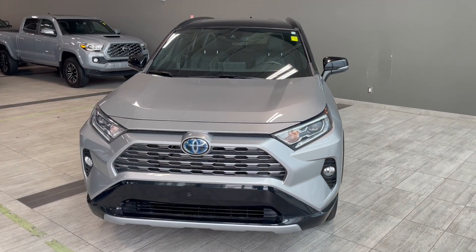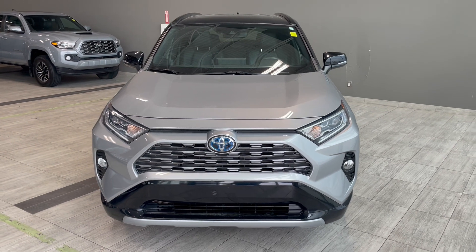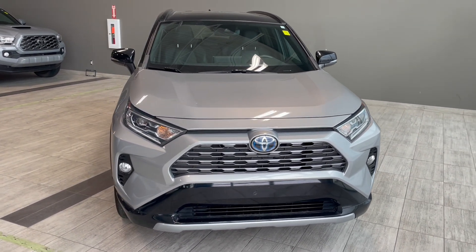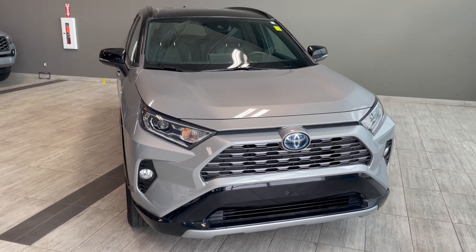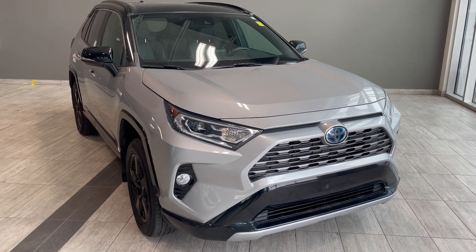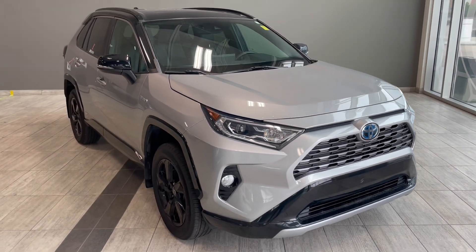Here's the last little walk around of our 2021 Toyota RAV4 XSE in silver, which comes equipped with a power moonroof, heated steering wheel, and LCD touchscreen monitor. Come down to Northwest 7th and Toyota to take it for a test drive and find out more.